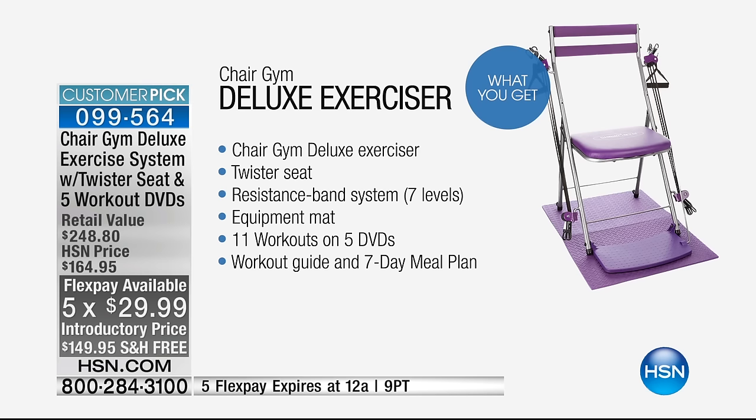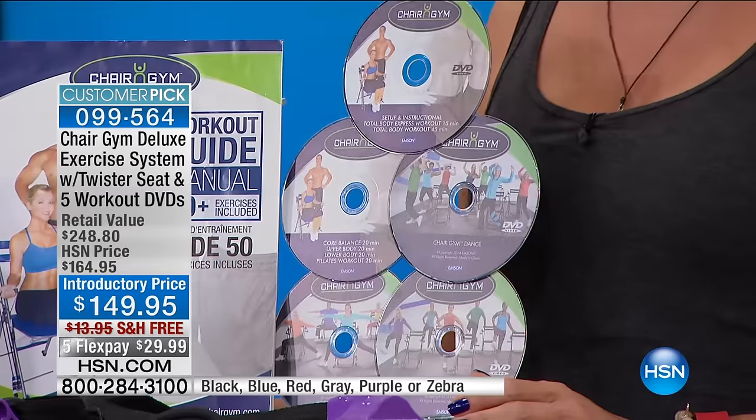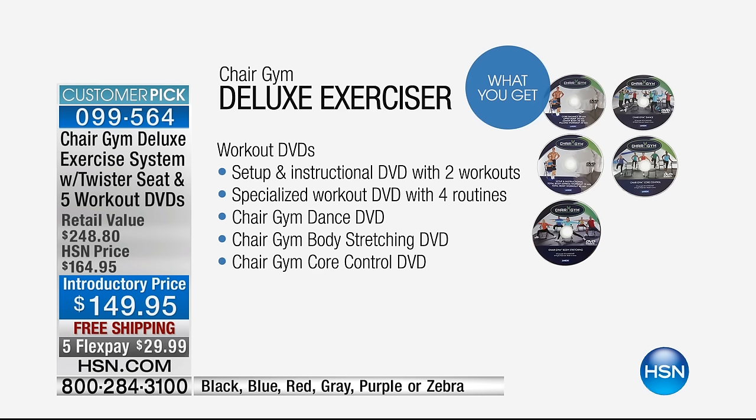Read the reviews on HSN.com. We've seen over 800 reviews on this version, and that means a lot when it's still a customer pick with that many people loving it. We'd love to hear from you and hear your personal experience and your stories. We're sharing the workout DVDs — a nice variety of things from dance to body stretching to core, and on one DVD alone, four different workouts, all included with this deluxe version.